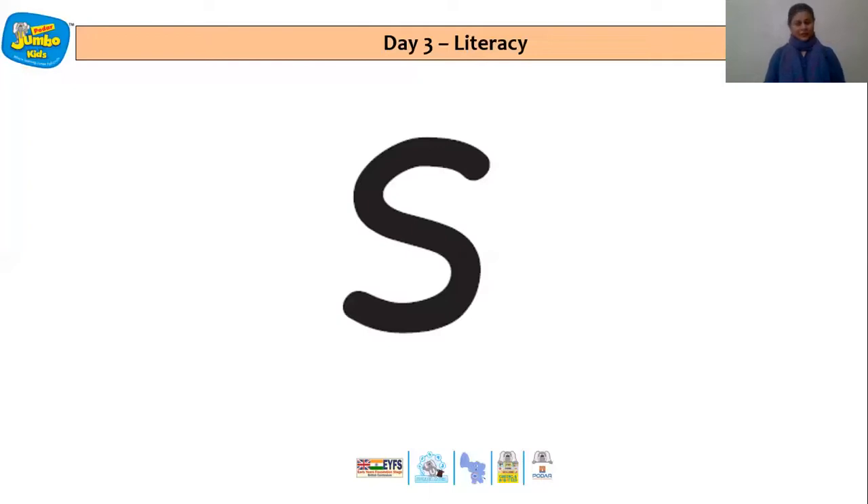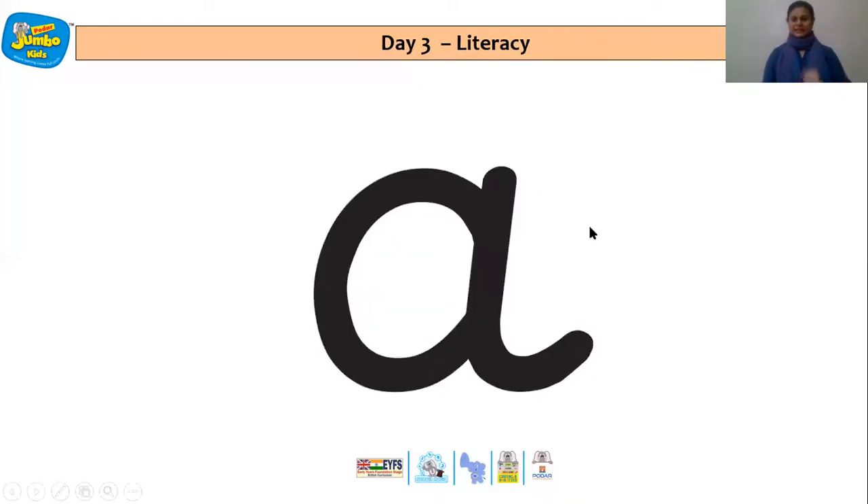Let's say the sound along with the action. This is letter S. S says S. Once again, S. A says A. Remember we are brushing the hands of the legs. A, A.